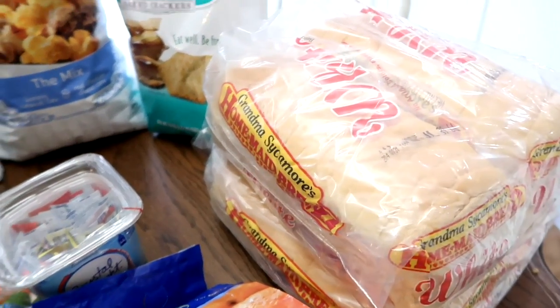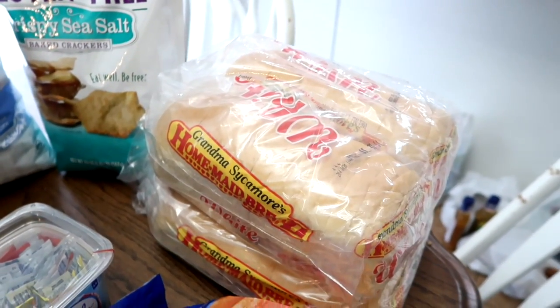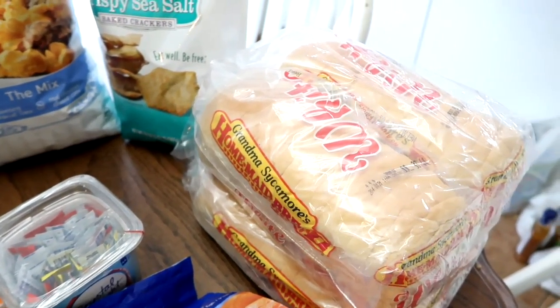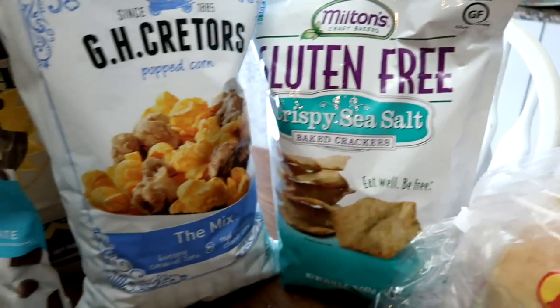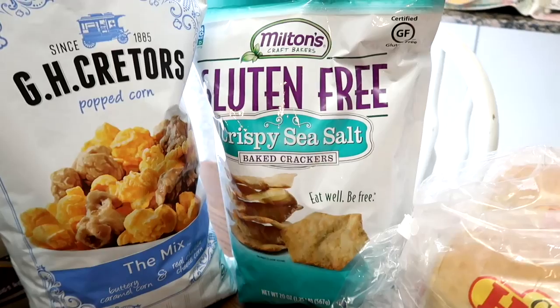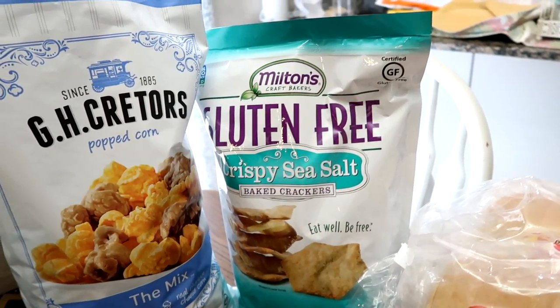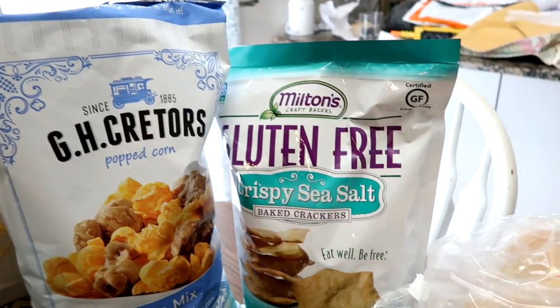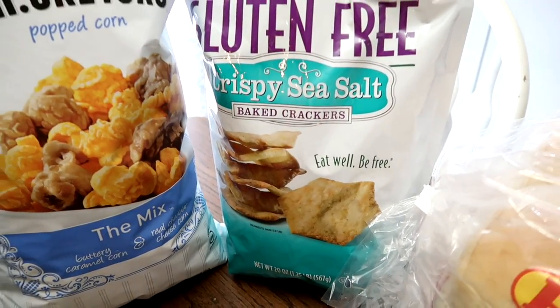I bought four loaves of the Grandma Sycamore homemade bread, and we will do that with our ham and roast beef sandwiches out on the lake. And then I grabbed some of the crispy sea salt baked crackers — these are so good. We use them for dips, chips, salsa. They're perfect. They're so delicious and crispy.